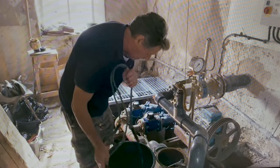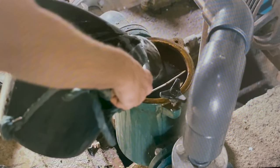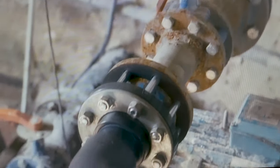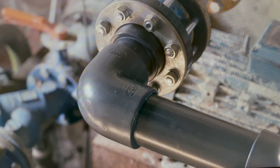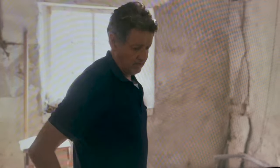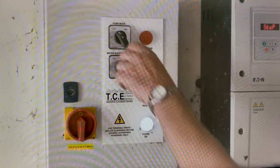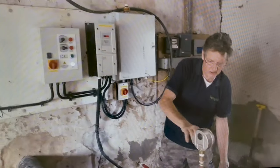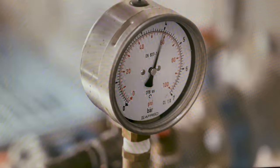There we go — just priming the pump. All hopes rest on Matt's DIY plumbing skills. That valve's open. That valve's open. Should hopefully now just be a matter of switching it on. Oh, here it goes — up. The pressure gauge, it's going up. There we are, off and running.